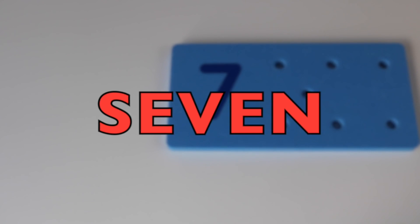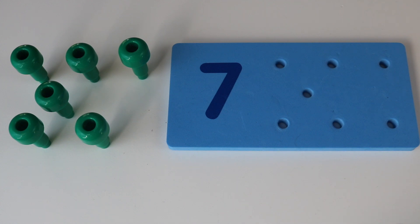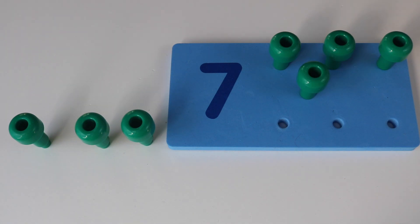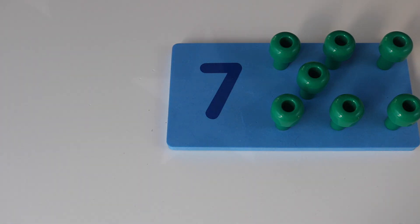Seven. One, two, three, four, five, six, seven. Hmm, how about seven stars? Like seven stars at night in the sky. Seven stars. Wow, cool.